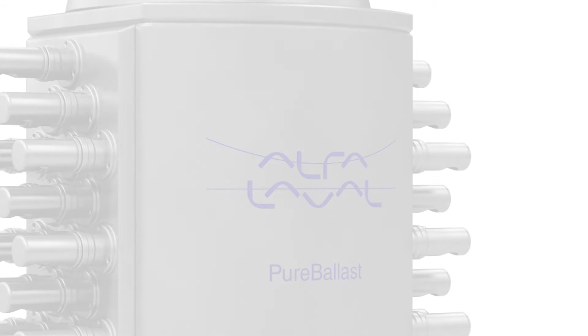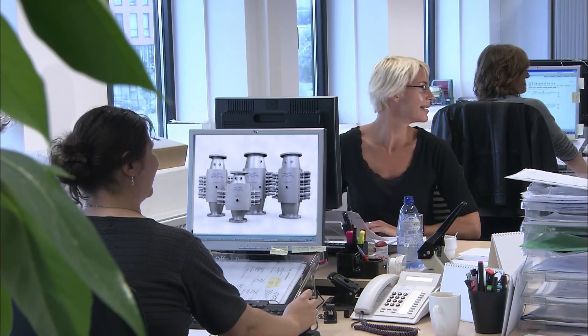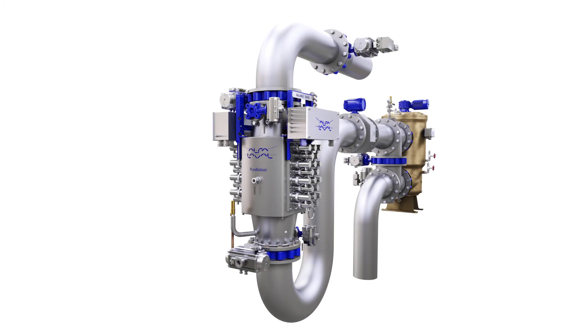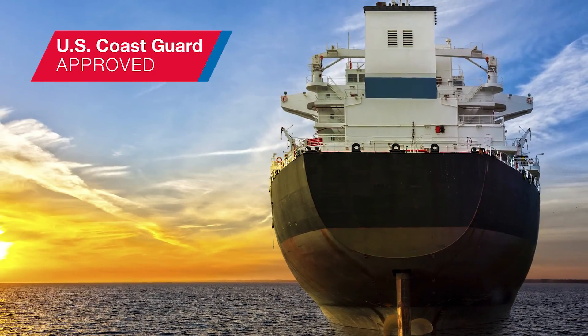Alpha Laval is a global supplier with large-scale production and extensive experience in ballast water treatment. In addition to complete solutions for new builds and retrofits, Alpha Laval has a well-developed service offering to keep Pure Ballast 3.1 going strong. In short, no partner is more capable.